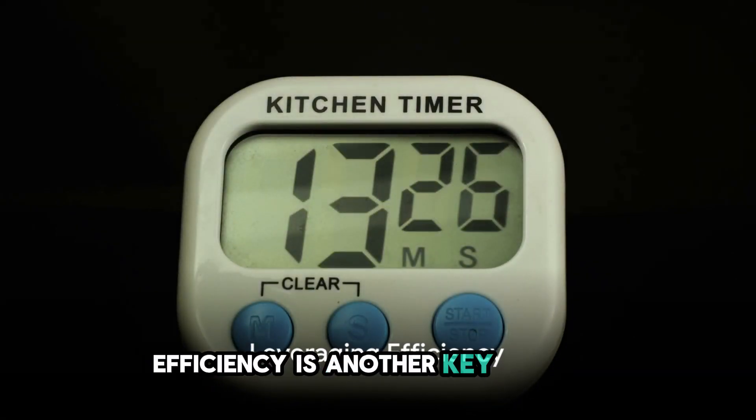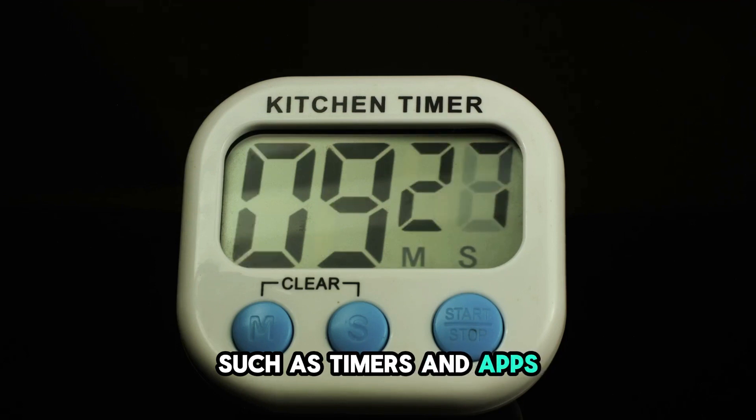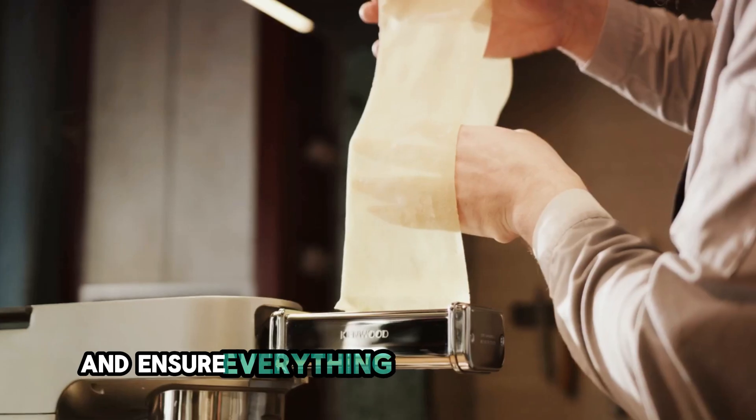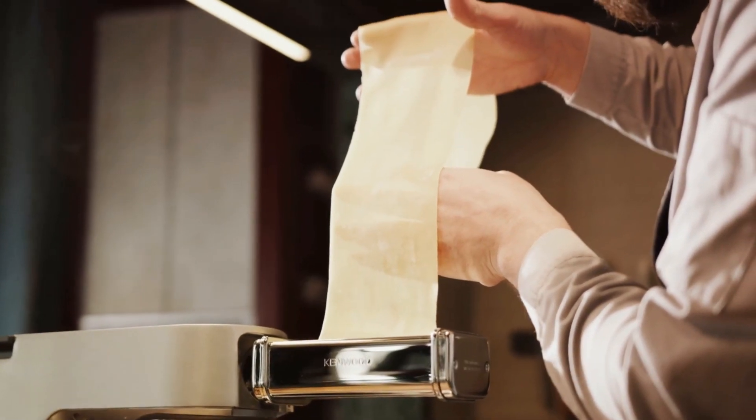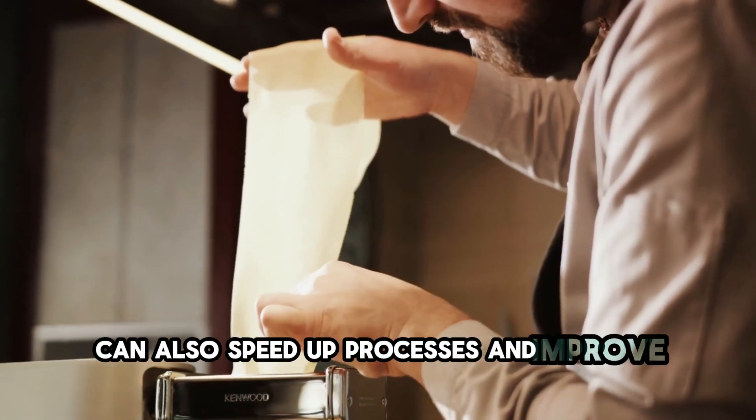Efficiency is another key element. Leveraging technology such as timers and apps can help keep track of different tasks and ensure everything is done to perfection. Using the right tools and appliances can also speed up processes and improve precision.